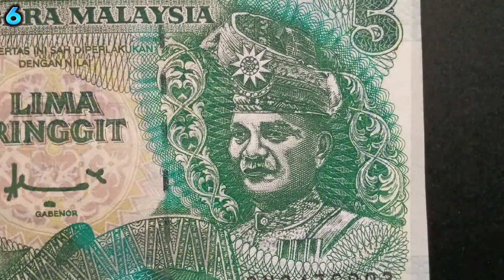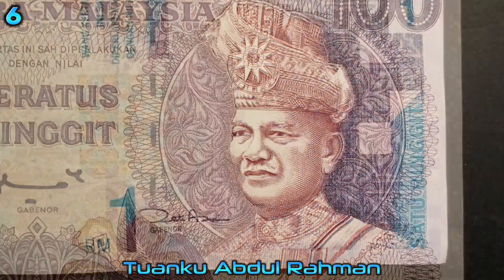All of Malaysia's banknotes feature Malaysia's first king on the front, Tuanku Abdul Rahman.